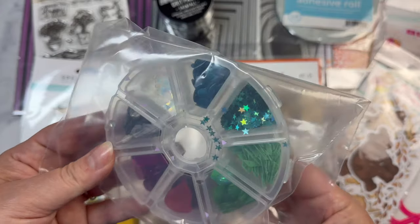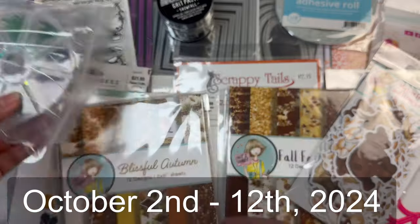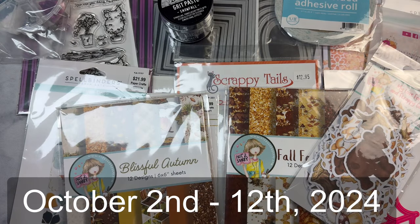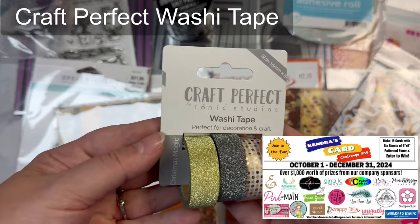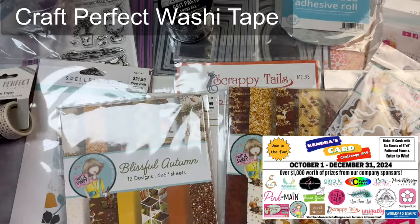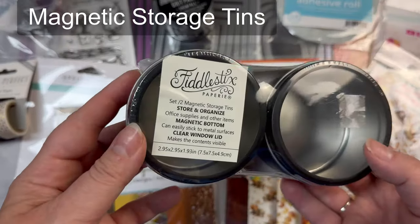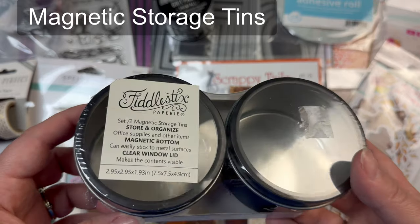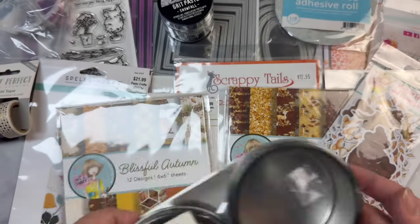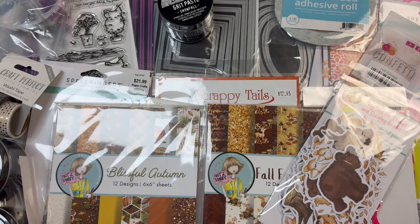This video hop giveaway runs from October 2nd through October 12th of 2024. I'd like to take a moment to thank the company prize sponsors for their generosity and support. I will have links to their stores in the description box, so I hope you'll check out all of the crafty goodies they have to offer. Some of these are affiliate links, meaning if you click on them to shop, I earn a small commission at no extra cost to you, and this helps to support my work and keep the challenges free each quarter.